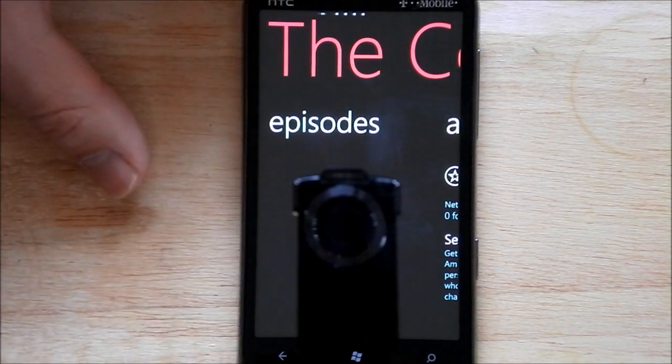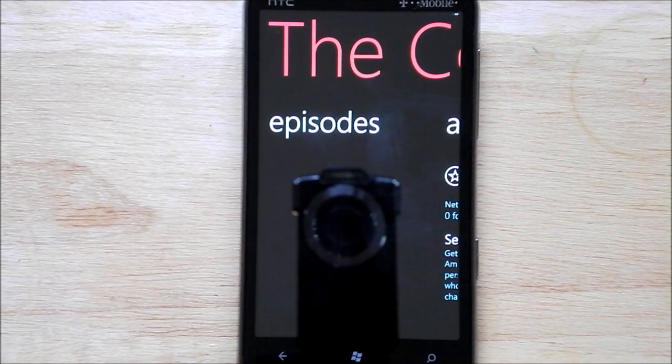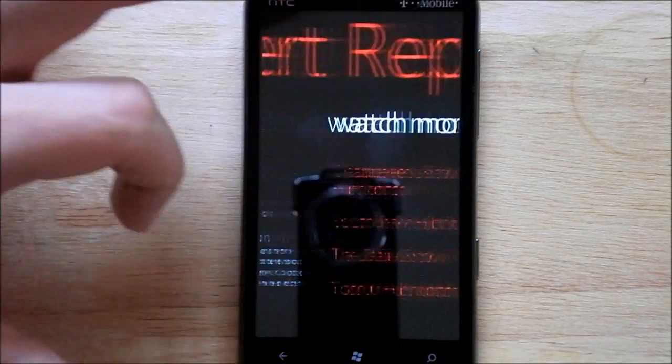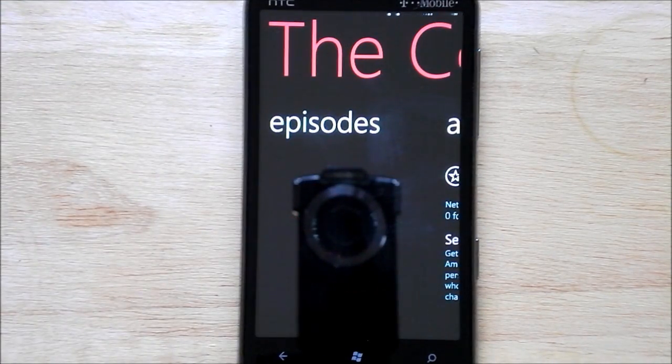Let's go to the Daily Show now. I should show you the quality, which is actually pretty high. I'm over Wi-Fi right now so it's a little higher than normal. You can see it's still a little slow to start — it's not unlike the Netflix app sometimes. All right, let's back out of that.